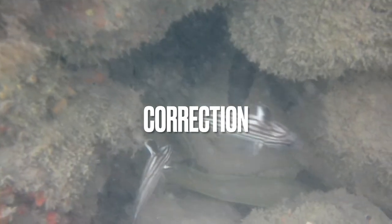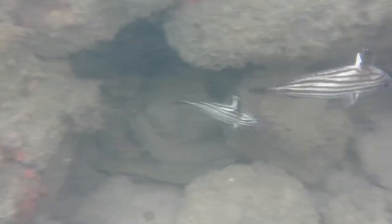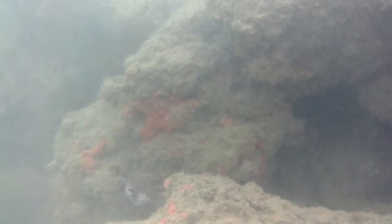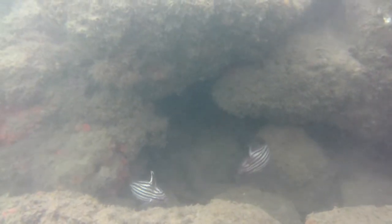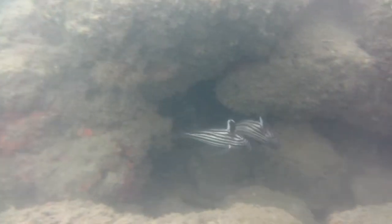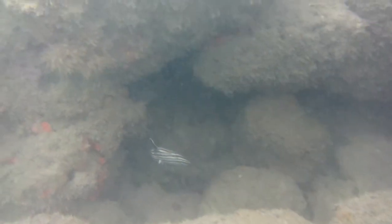Before we get started, I want to mention there's a correction from the last video, a journey through the Indian River. This fish was very interesting. We spotted them in the rocks and I identified it as a spotted drum, but it's actually a hi-hat fish, or striped drum.